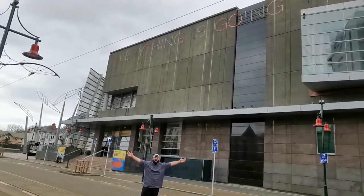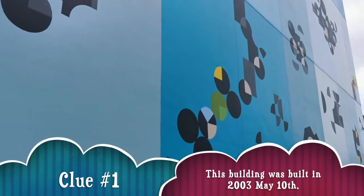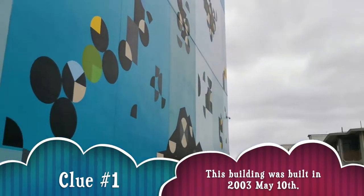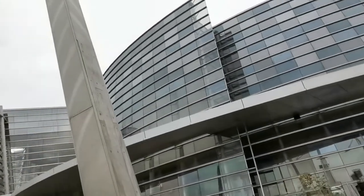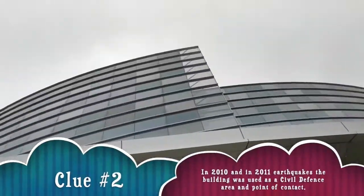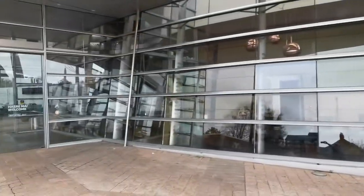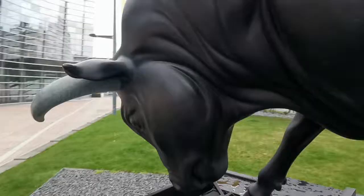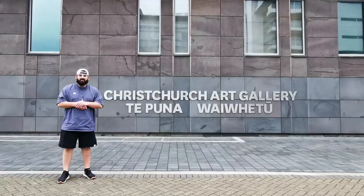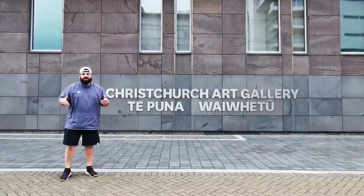I'm here at a completely different location. I'm here at the Christchurch Art Gallery, also known as Te Puna o Waiwhetū, and that's where I am.